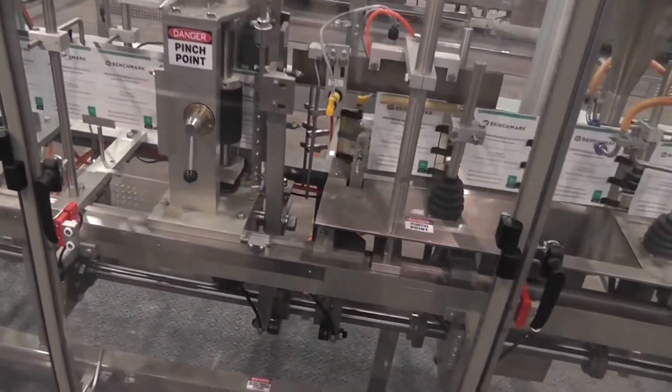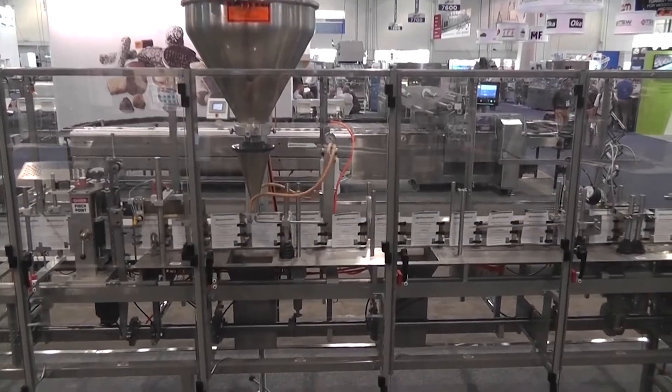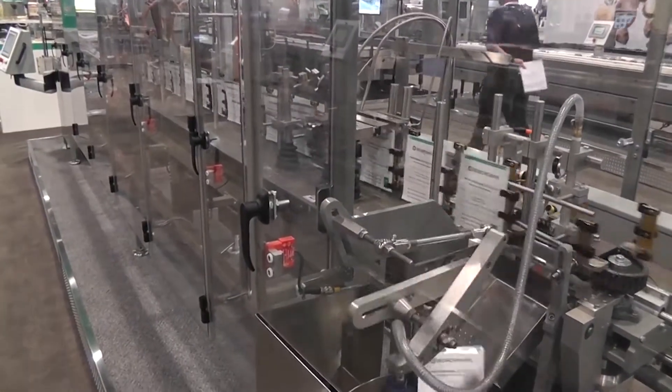The pouches accept product from a number of different filling options, and once filled, the top of the pouch is sealed closed. Finished pouches are picked off the machine and placed onto the customer's conveyor.